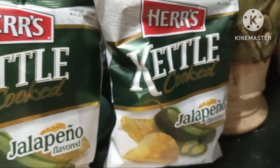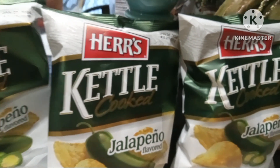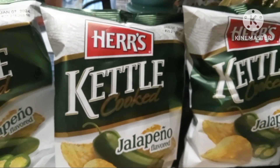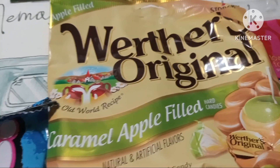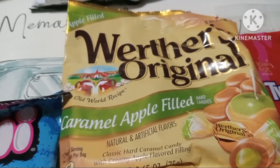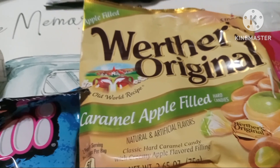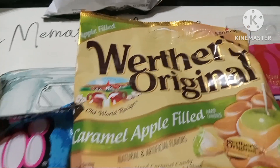I got four bags of Kettle Cooked Jalapeño flavored chips, but I ate one already. I got Werther's Originals — these are caramel apple filled. Wanted to give those a try. I tried them years ago but can't really remember if I loved them or not, so I just grabbed one bag, and if I do like them I can grab some more.